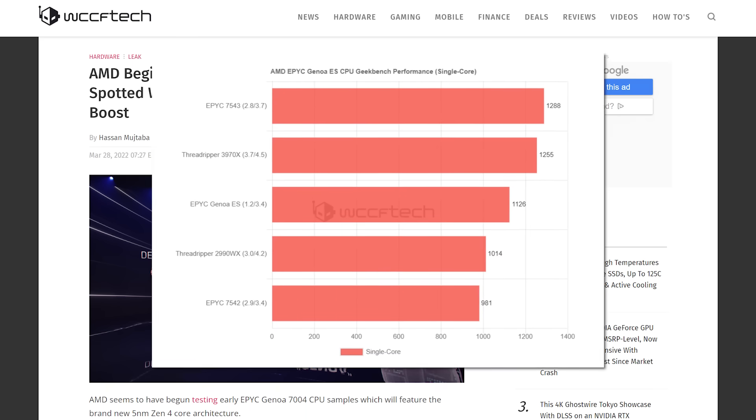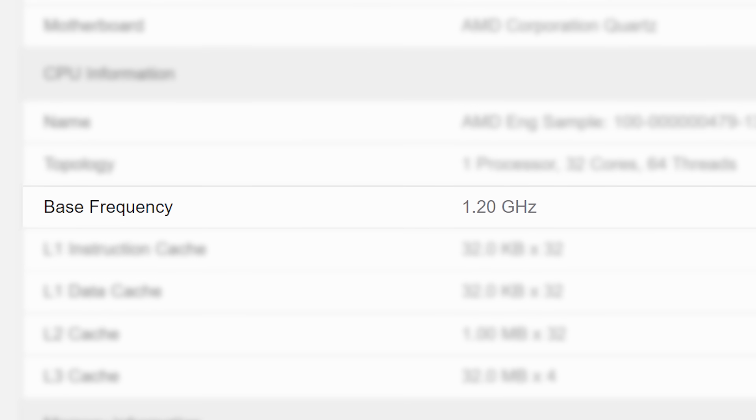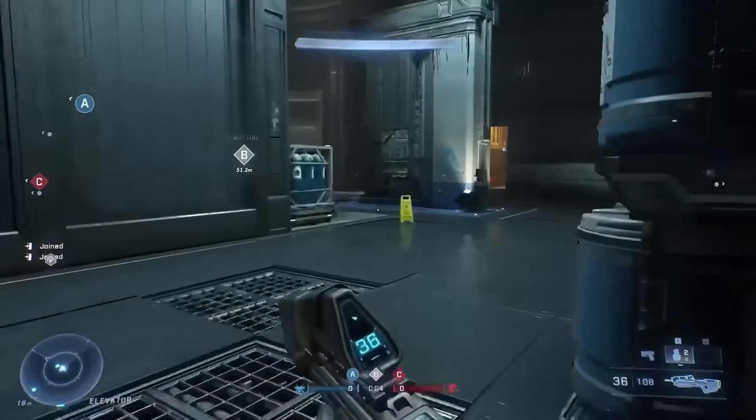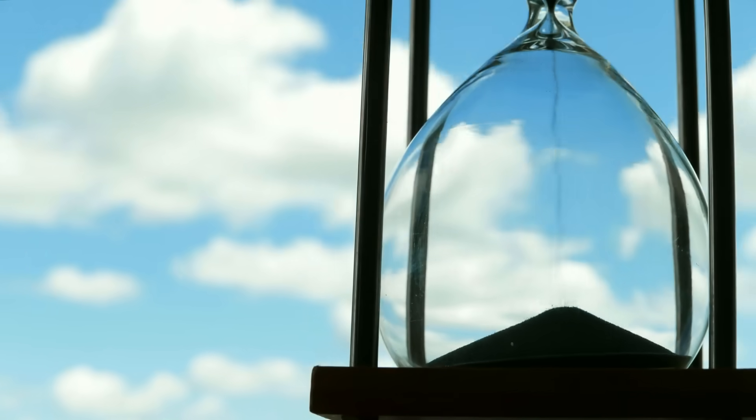As for the performance, this CPU isn't all that great, but it's an early sample with fairly low clocks. At the end of the day, AMD's Zen 4 is set to be a serious jump in performance. Time will tell how it competes with Intel's next-gen.